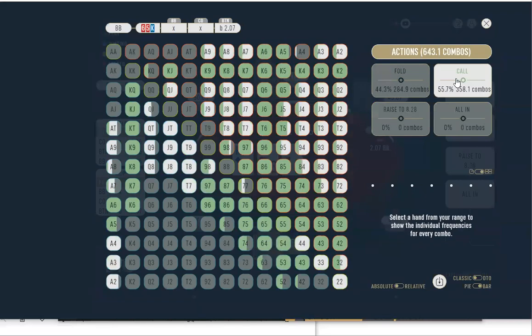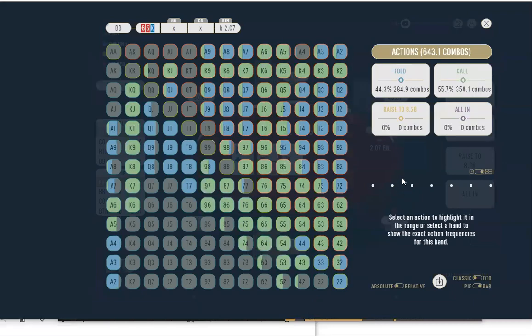Check this out — the big blind has no raising range here. Zero raising range — just pure call. The reason is there's still the cutoff left to act, and we want to protect our range with everything. It puts the cutoff in the box. In these spots I feel boxed in when the big blind stays in — I always pray the big blind folds when I have something I want to keep playing.